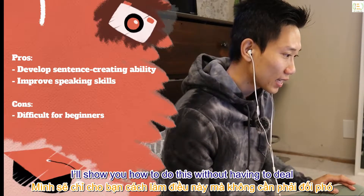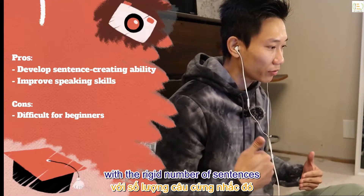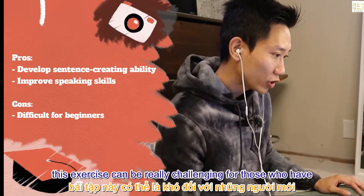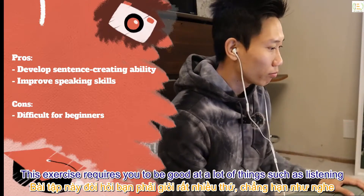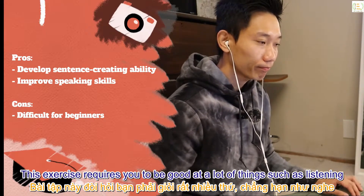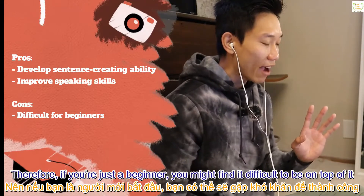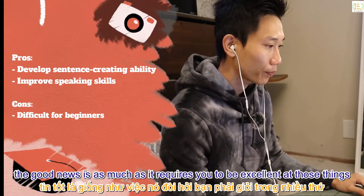In the step-by-step instructions I'll show you how to do this without having to deal with a rigid number of sentences. Cons: same as shadowing, this exercise can be really challenging for those who have just begun learning English. It requires you to be good at a lot of things — listening, grammar, vocabulary, and pronunciation — so if you're just a beginner, you might find it difficult.